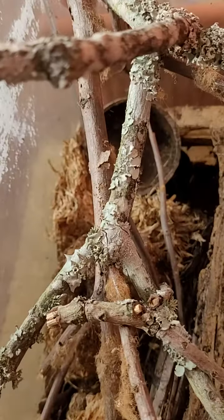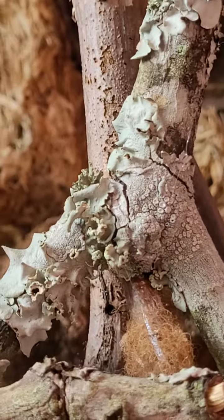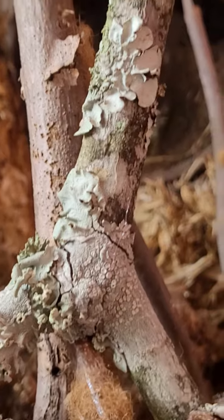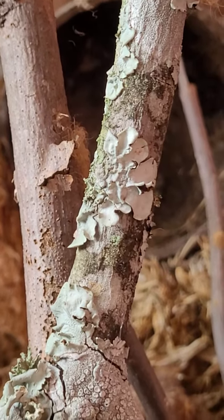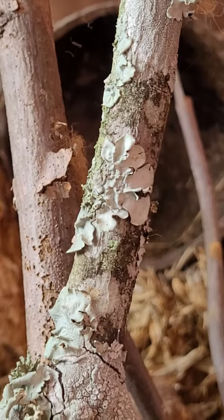This is a branch of a mango tree that I picked up recently. It had this lichen — lichen is there. So can you tell us a little bit about these lichens?